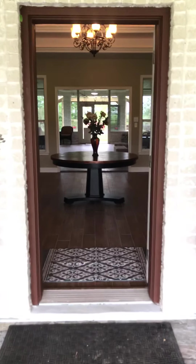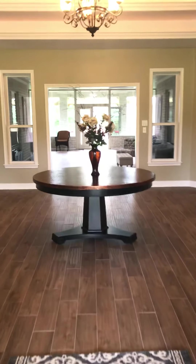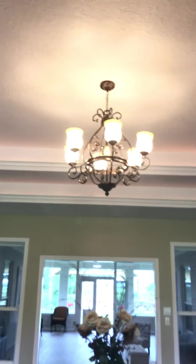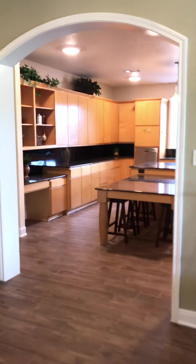So make sure to look for this as soon as it goes live on the MLS. This is the entryway — look at the flooring, it's just so pretty. Great detailing, tray ceiling, and domed entries here.